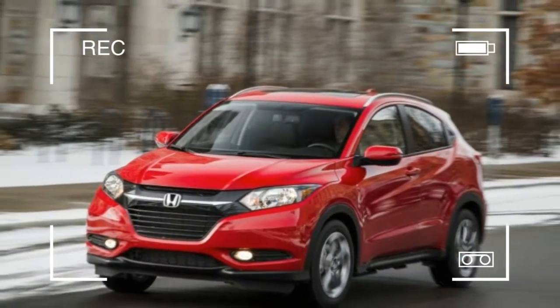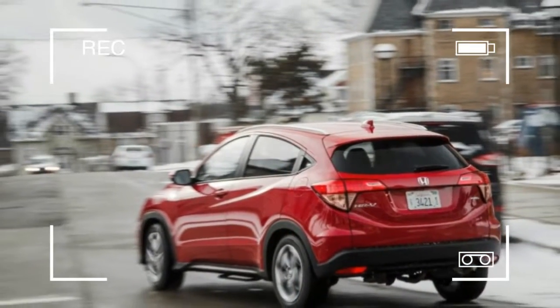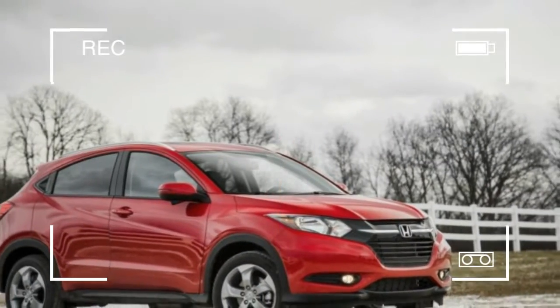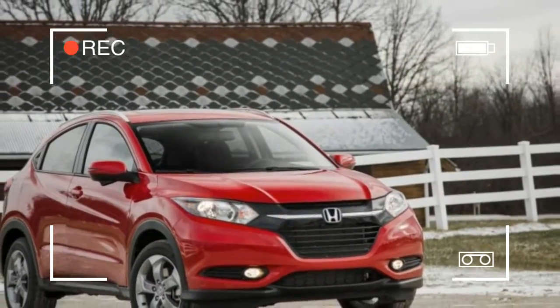The HR-V is only in its second model year, so changes for 2017 are minimal and include a new silver exterior color and a $250 price hike across the board.